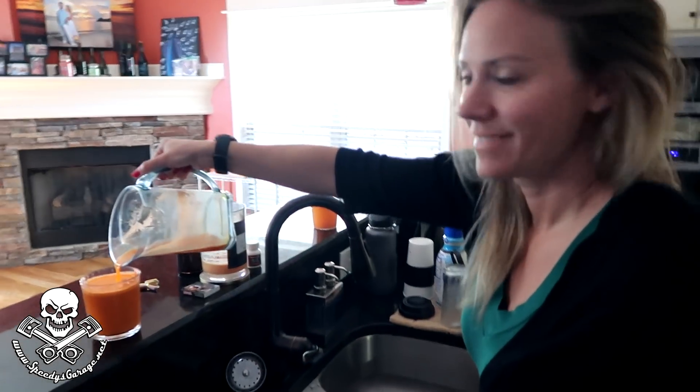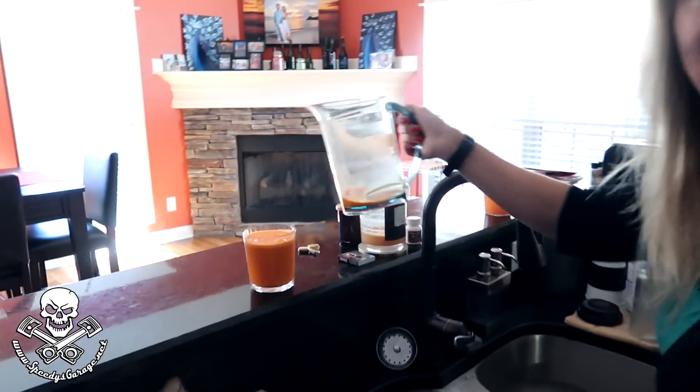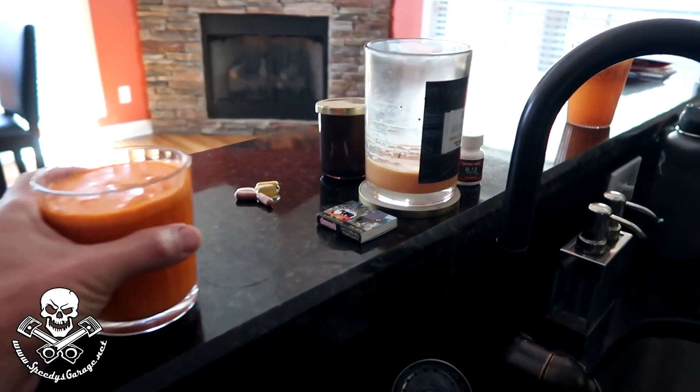Mr. B wants to make sure I don't catch cold. So we got what we got here — what's in this thing? It's some carrots, some lemon, apples, turmeric, and ginger. Lots of vitamin C — you should be able to see at night.